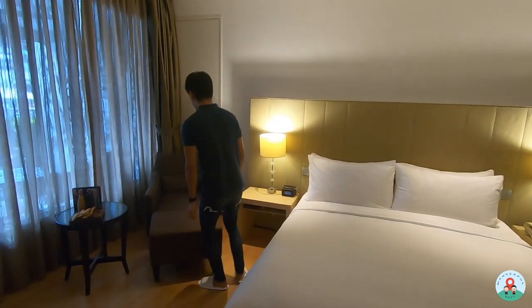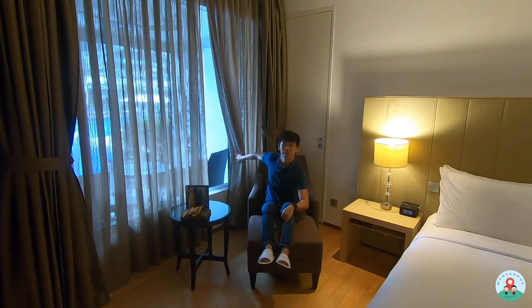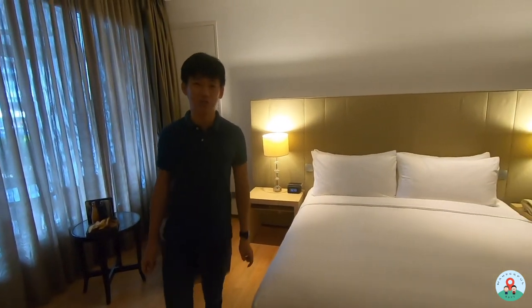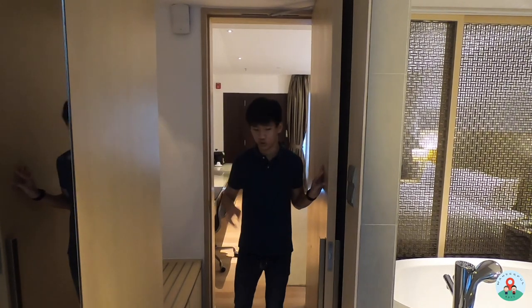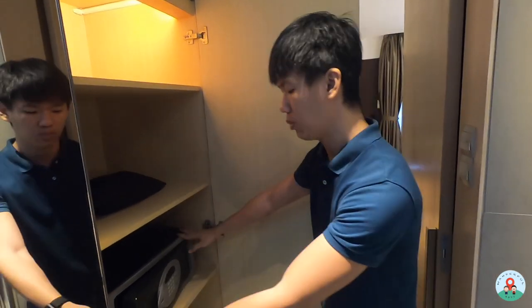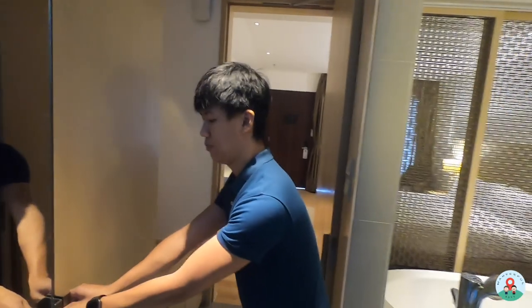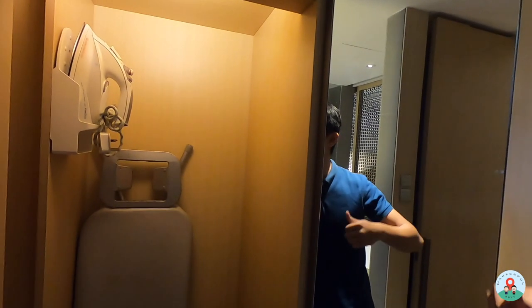There's a lounge chair where you can watch TV or check the view outside to decide if it's sunny enough to enjoy the pool. Next up is the walk-in wardrobe — you can store luggage and there's storage space below. Standard amenities include a hair dryer, safety box, extra pillows, bathrobe, bedroom slippers, an ironing board, and an umbrella — useful since you'll be exposed to the elements when stepping outside to the terrace.